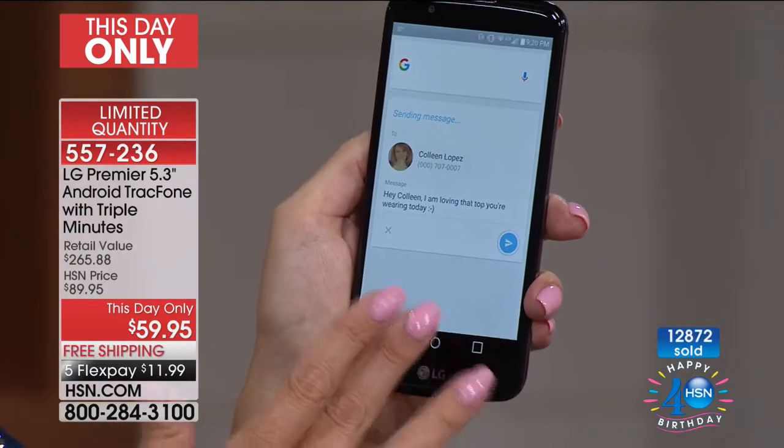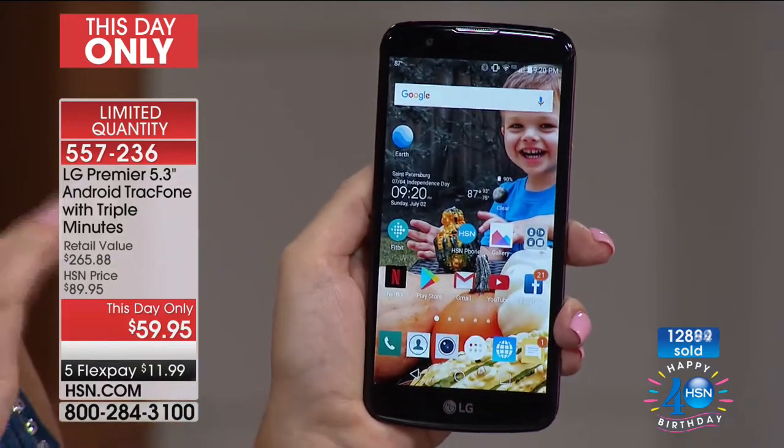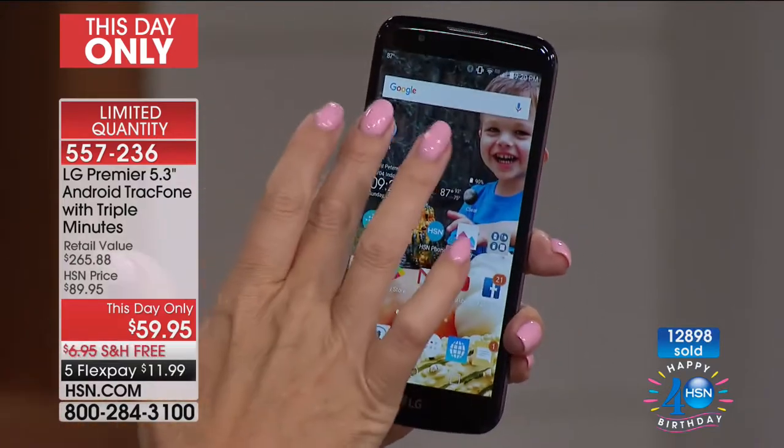How cool is that? Just by saying 'Okay Google,' it wakes up and instantly responds, giving you all the information you want. It helps with reminders, sending text messages, looking for things online.